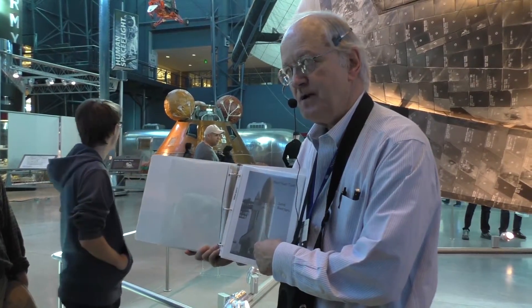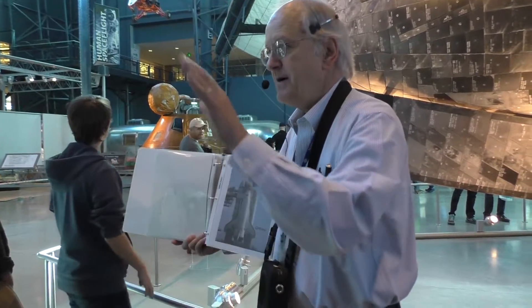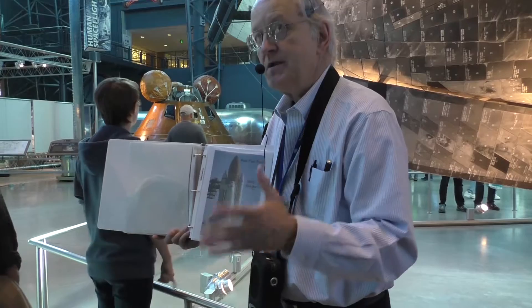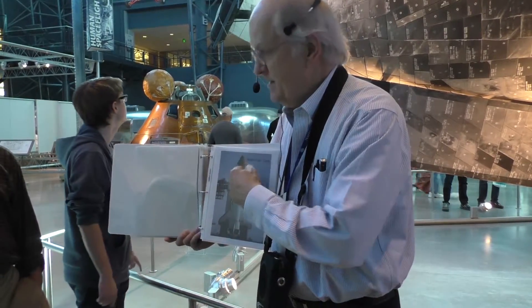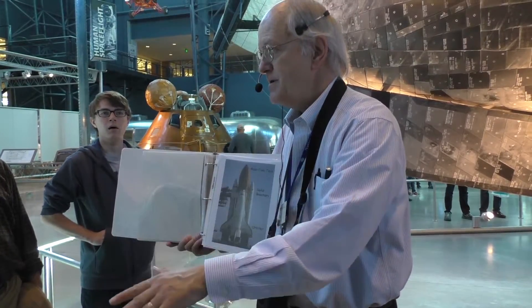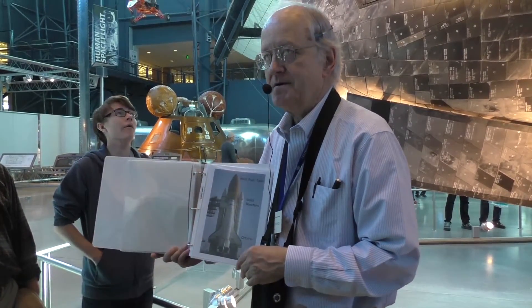The orbiter comes back and lands on a runway. The boosters are parachuted into the Atlantic, recovered, refurbished, and reused. The only thing that's not reused is that orange tank — it comes down over the Indian Ocean, breaks up, some of it burns up, and the rest goes to the bottom of the ocean.